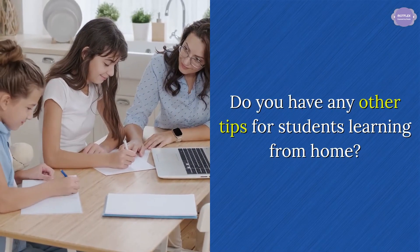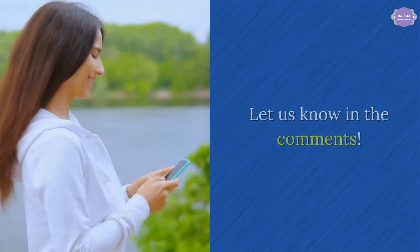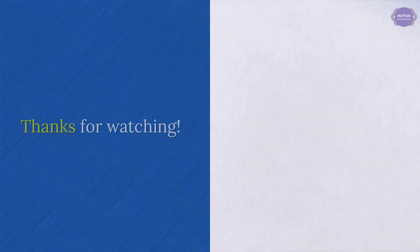Do you have any other tips for students learning from home? Let us know in the comments. Thanks for watching.